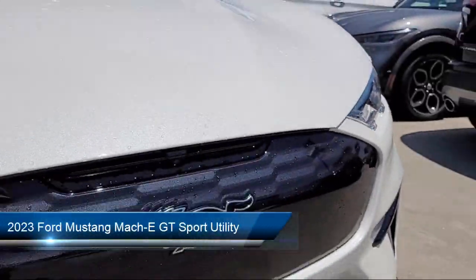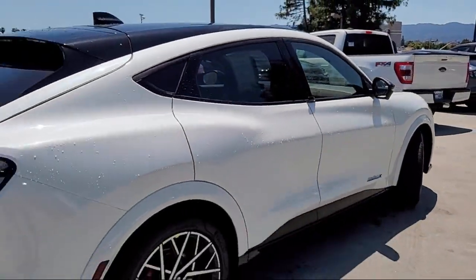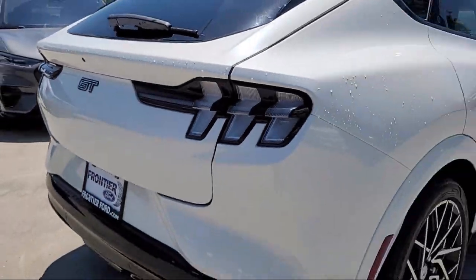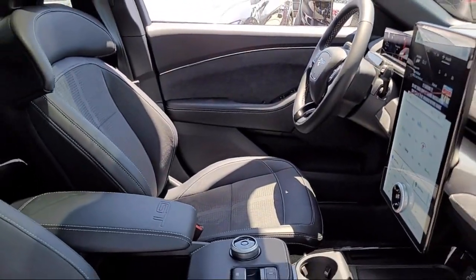It comes equipped with navigation, heated front seats, rain-sensitive windshield wipers, garage door transmitter, Apple CarPlay and Android Auto, rear view camera, keyless entry, auto high beam headlight control, and electronic stability control, speed sensing steering.